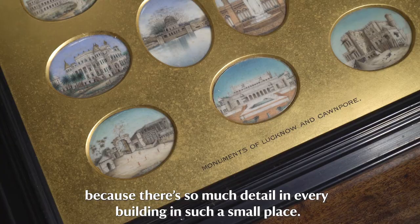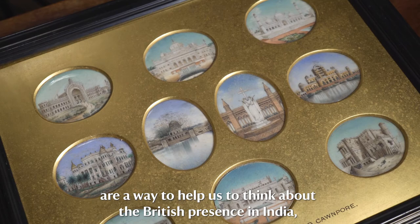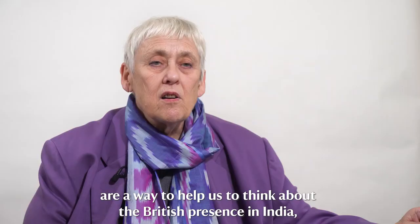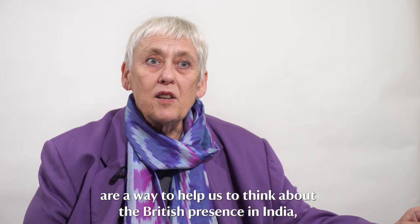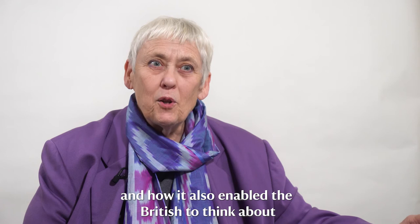These ten little pictures — maybe especially the one of the angel — are a way to help us think about the British presence in India, to think about how Indians could respond creatively to that presence by earning a living producing those little paintings, and how it also enabled the British to think about the bits of India they ruled and what they had had to do in order to rule it.